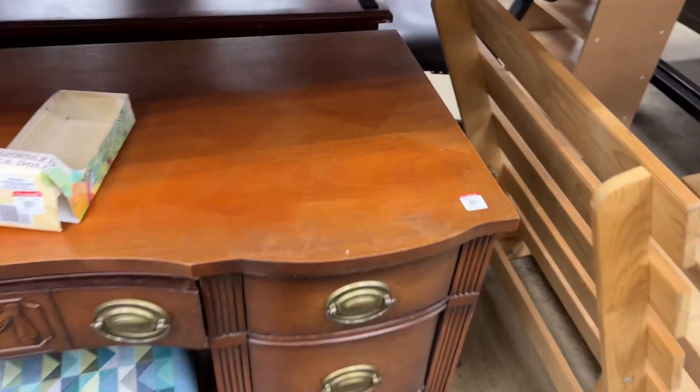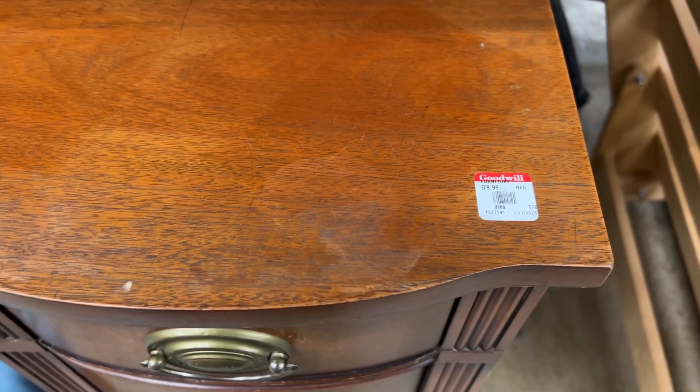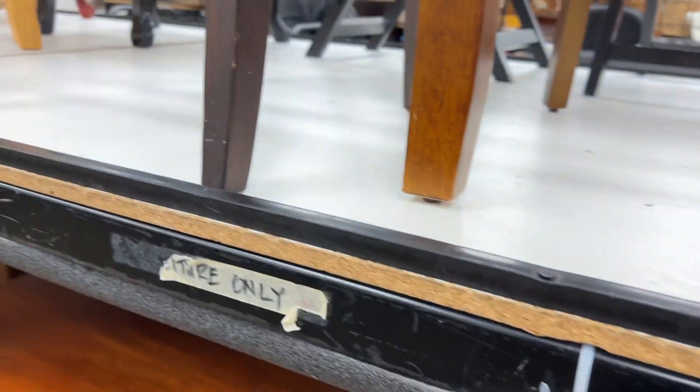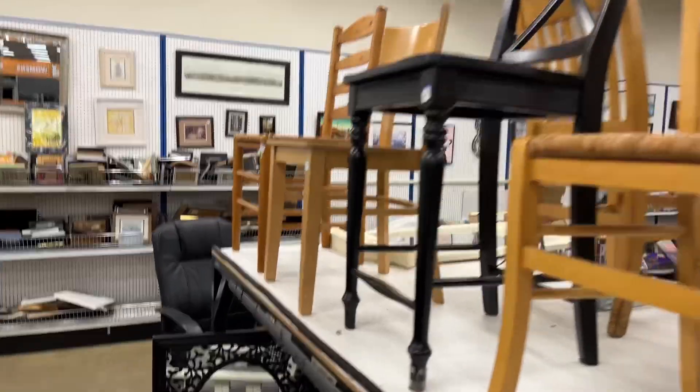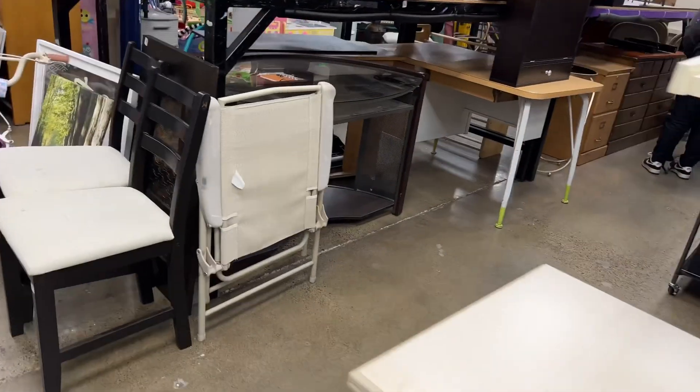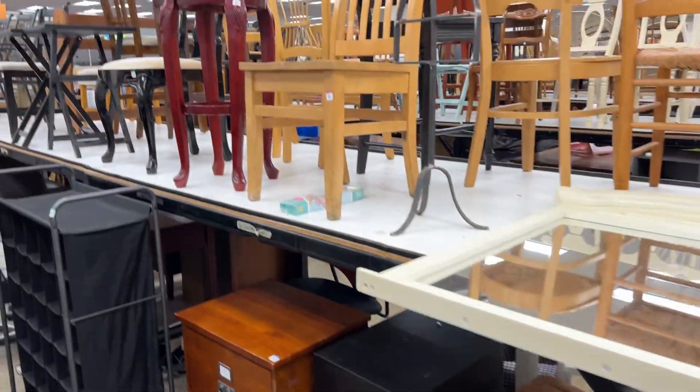Number three: check the price. Goodwill is often priced significantly lower than new furniture, but it's still important to check the price to ensure you're getting a good deal. For furniture pieces like Ikea, they're sometimes priced incorrectly — almost the same price as the Ikea furniture store.